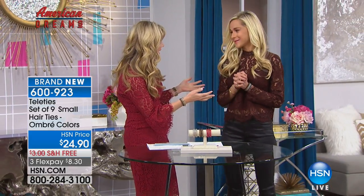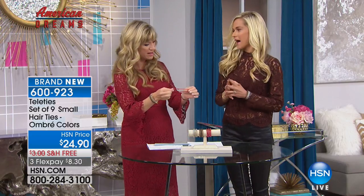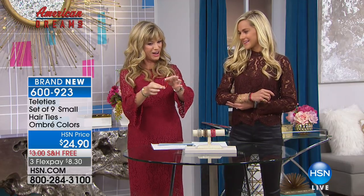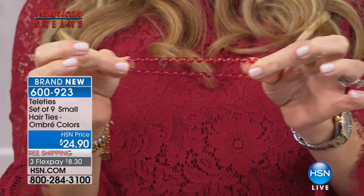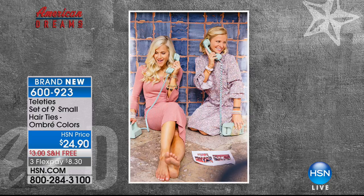Joining us is Elizabeth Welcott, who co-invented the Tele Ties. So many of us — whether we have thick, coarse, thin, or fine hair — pull it back with a rubber band and it hurts and pulls hair out. The Tele Ties feature a unique coating: a mix of rubber and plastic. The rubber makes it very stretchy and it goes back to size; the plastic provides a smooth surface so it comes right out of your hair without ripping it.